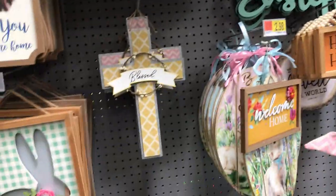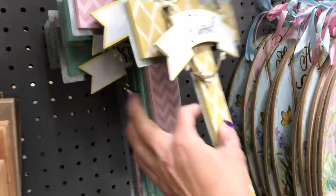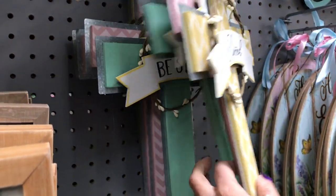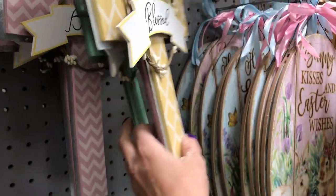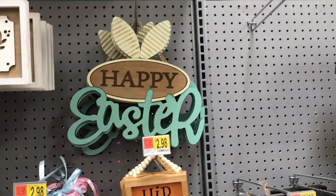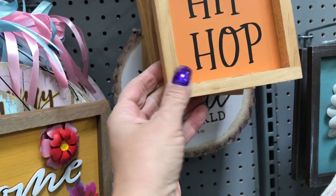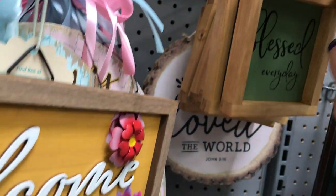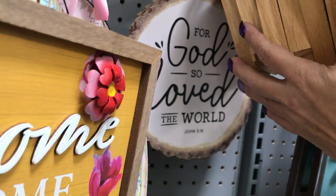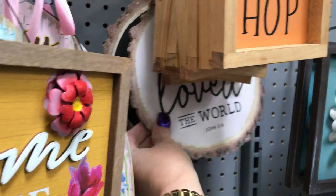Happy Easter — that wasn't up before. This Easter cross comes in yellow and pink, at $4.98. One of them says 'be still' — I like that. And this galvanized metal in the back. Then you have the Happy Easter sign back there — I love that sign. This one here with the beads on top — I absolutely love these beads. One says hip-hop Happy Easter, another says 'Blessed every day.' And what is this back here? 'Well, God so loved the world' — John 3:16. I love that; it's on a piece of wood cutout.